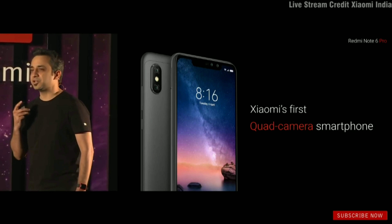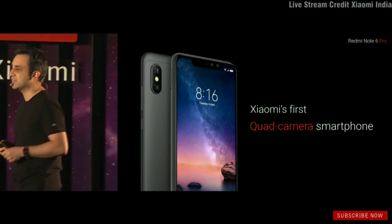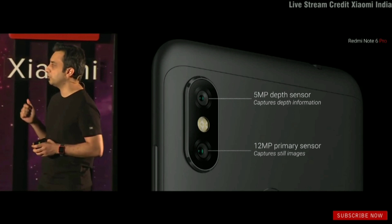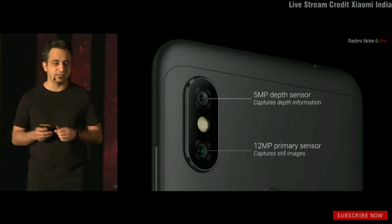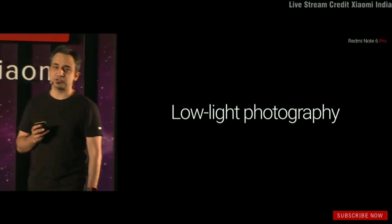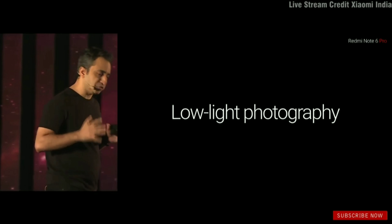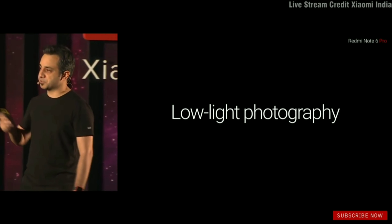With the Note 6 Pro, it also takes things a lot further. It's not just a quad camera for the name of it — it changes things significantly. The primary camera is a 12-megapixel high-performance sensor that captures all your key images. Along with that, there is a 5-megapixel depth sensor. This is a segment we've been focusing on at Xiaomi — improving your overall photography experience when light conditions are more challenging.